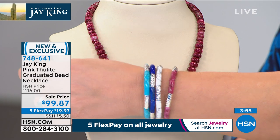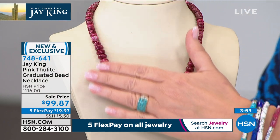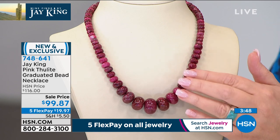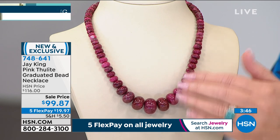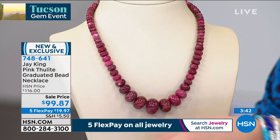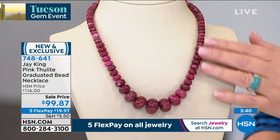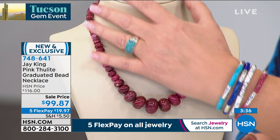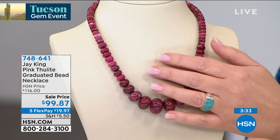That beautiful color — that's Thulite. This necklace matches it. Jay, this is absolutely gorgeous. It's $99. That's a steal — look at the size of this, for $99.87. If you ordered the bracelet in that gorgeous rare Thulite, now you have a perfectly matching necklace to go with it.